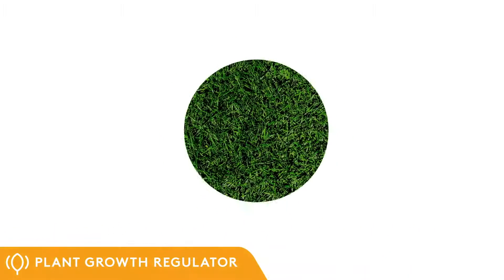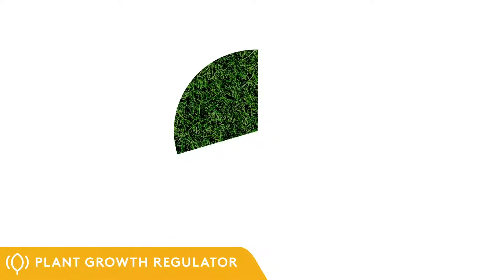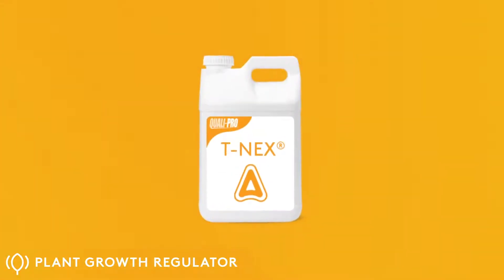TNEX is foliar absorbed and suppresses vertical shoot growth, decreasing clippings by as much as 50% while improving color and density. TNEX can also be tank mixed with other PGRs.